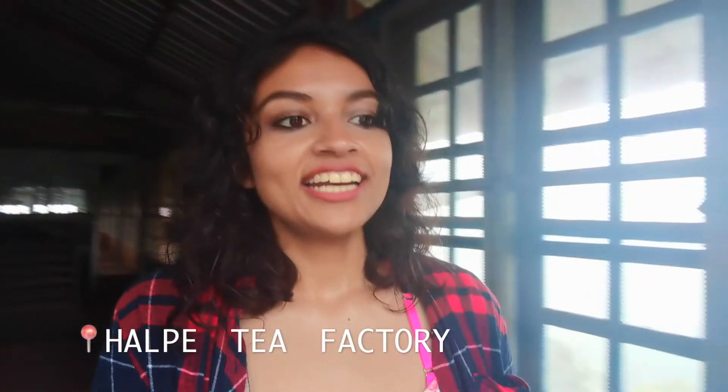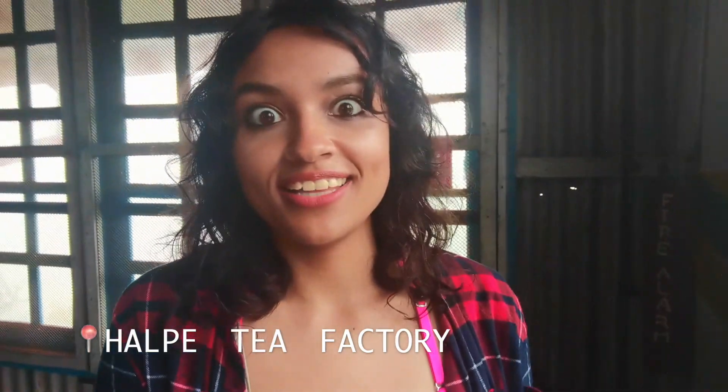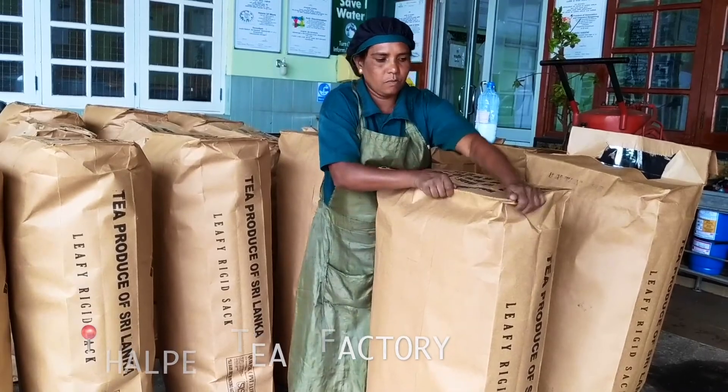We finally got a chance to come out in this rain, got a tuk-tuk, and we are in the Harpur-Peghata tea factory. The smell of tea is so strong.